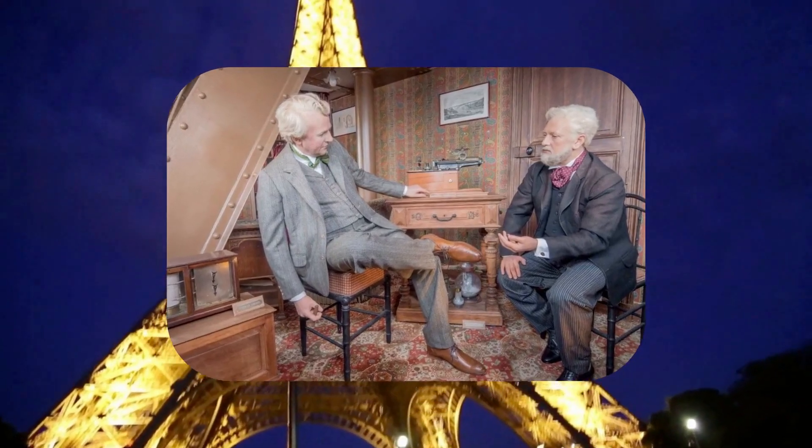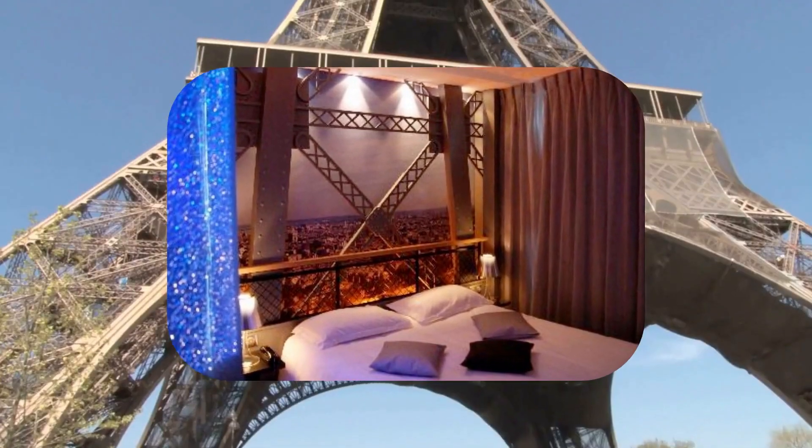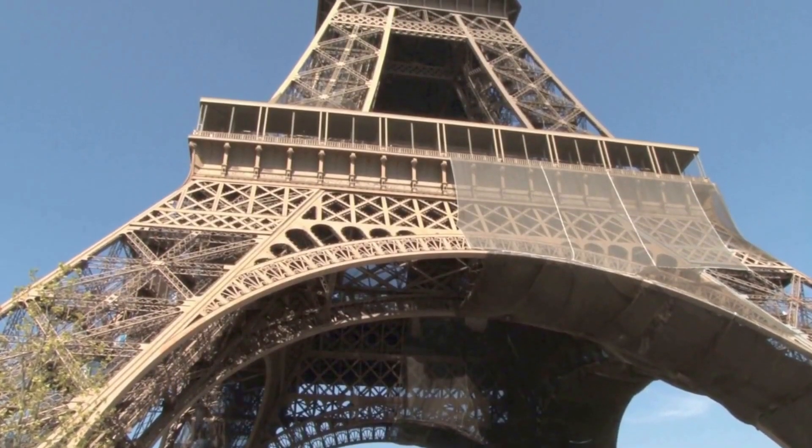Although Eiffel rarely welcomed guests to his private sanctuary, the apartment can now be visited by the public, offering a glimpse into the personal life of the tower's creator.